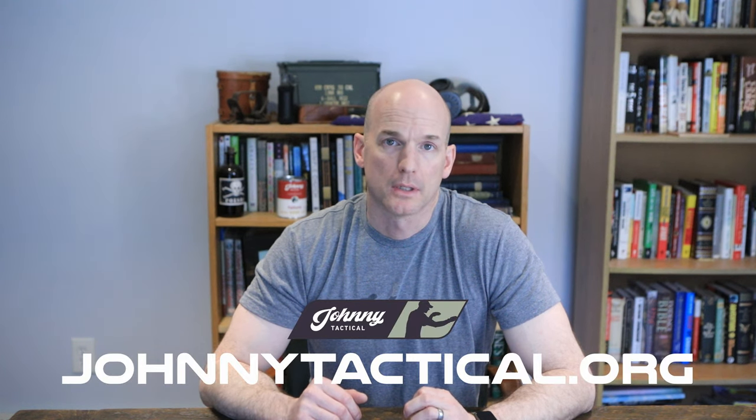Hey everyone, Delta9 here from Johnny Tactical. It's a company I created for the sole purpose of making law enforcement better from within and safer from without. We're helping you take your work seriously but not yourself. You can follow us on social media at Facebook and Instagram and check out more at johnnytactical.org. In this video I'll be giving you 10 tactical tips for a better police life — make sure you stay till the end for a bonus tip.